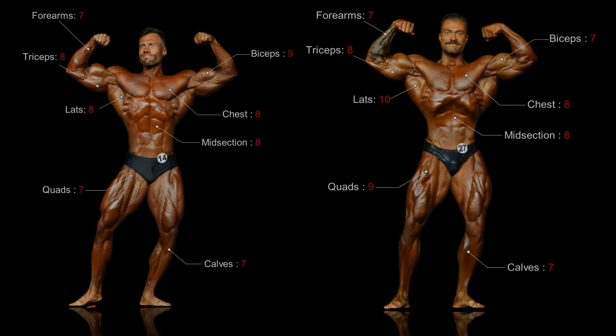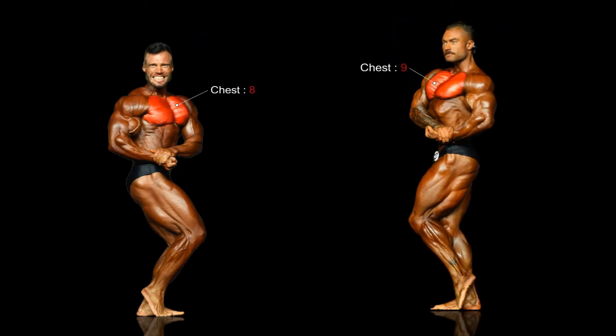Let's move on to the side. The separation in both Molnar's and Bumstead's chest is evident. However, from the side Bumstead's appears fuller and more developed. Bumstead's shoulders are a standout body part from any angle and the side is no exception — they appear rounder and more developed than Molnar's.